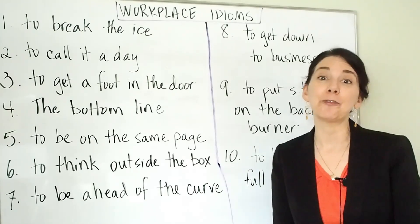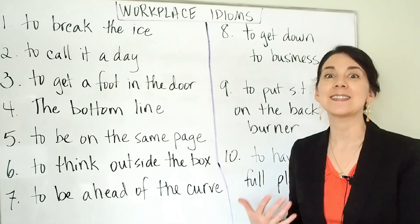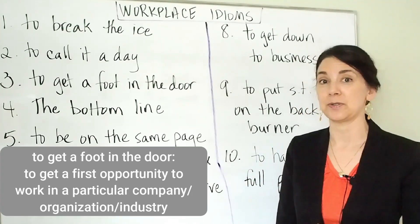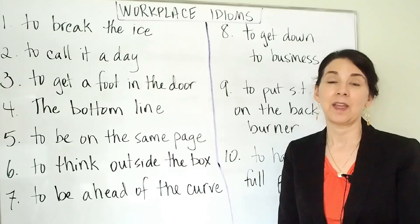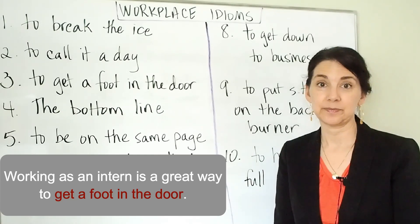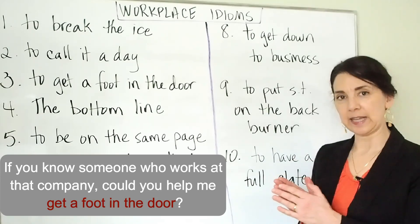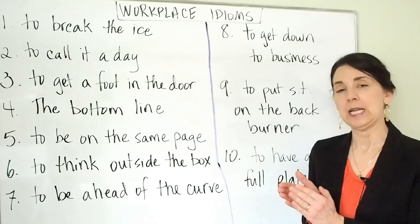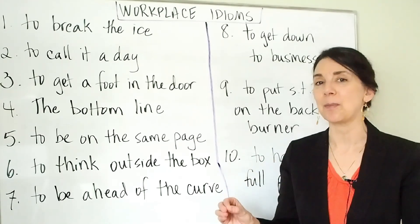Number three: to get a foot in the door. This is a very common idiom and an important one to know because there really is not another way to say this. To get a foot in the door means to get your first opportunity to work in a particular organization or industry. For example, working as an intern is a great way to get a foot in the door. Or, if you know someone who works at that company, you might ask: could you help me get a foot in the door? It's like you're starting to enter that workplace — the door to the company is starting to open and maybe they will want to hire you.